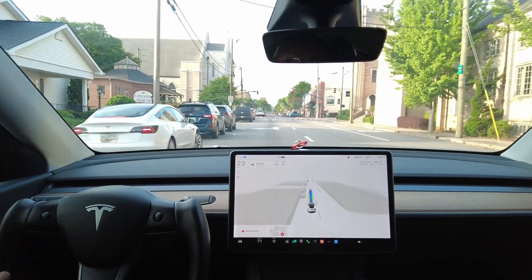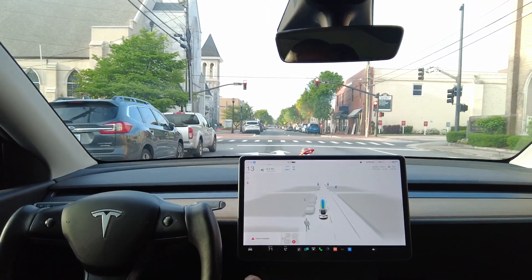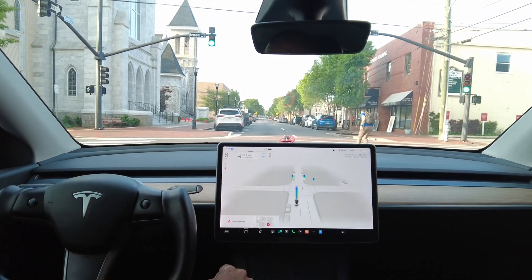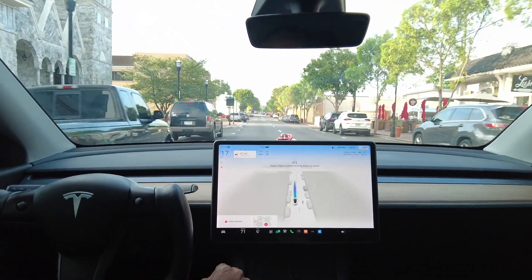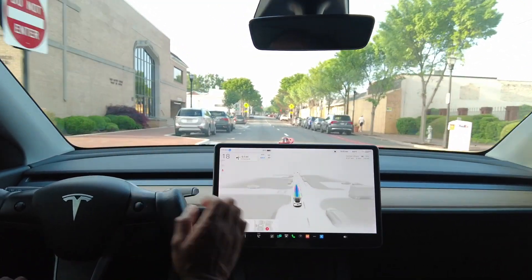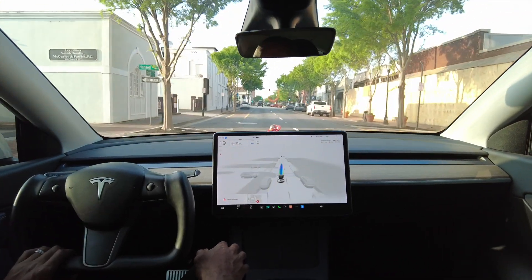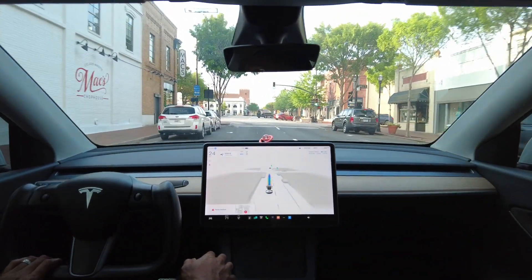We're continuing to drive; it's showing a pedestrian on screen. We came up to a red light, which didn't last long at all. A guy on a skateboard passed by. It's telling me to apply force to the steering wheel — I wonder if it's because the car wanted me aware of someone on the road. Overall this is a very natural drive and I'm using the yoke as an armrest.